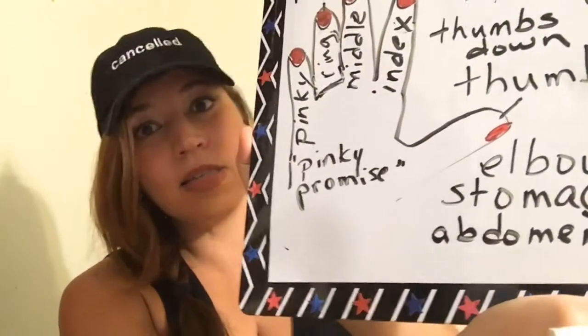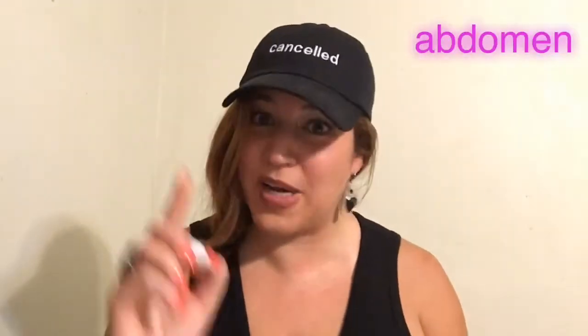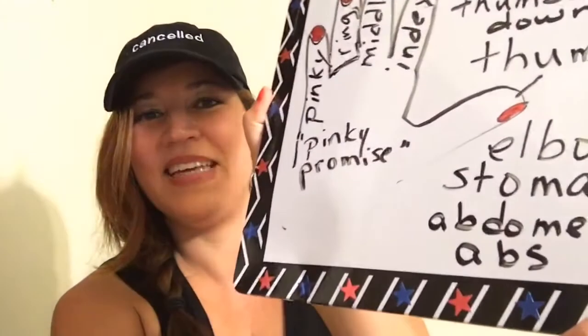Sometimes we say the abdomen or the abs. Abdomen: A-B-D-O-M-E-N. And sometimes for short — because we like to abbreviate a lot in English, especially American English — we say the abs. Sometimes when people go to the gym and work out and they have really nice abs, we call it a six-pack. I don't have a six-pack, but it's okay.